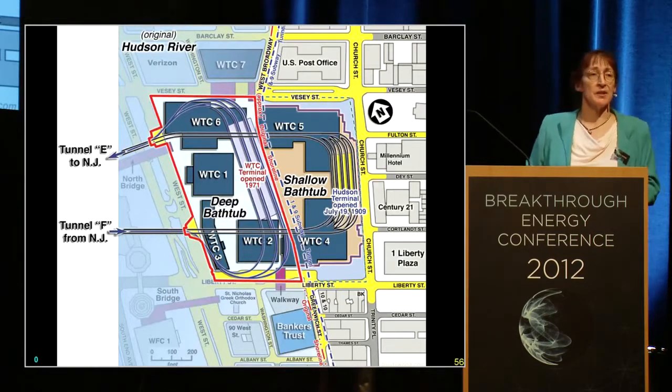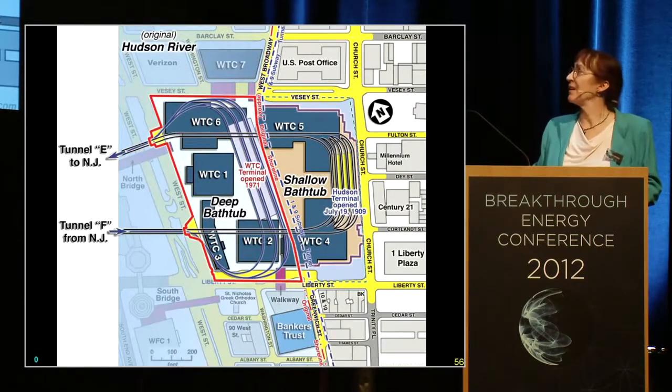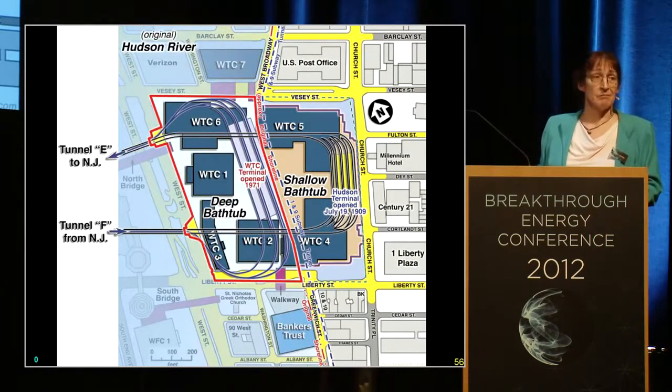The towers were actually built in the Hudson River, 70 feet below the water table. That's 7 times 10, so they're pretty far down there. And if that thing had been ruptured, lower Manhattan would have been flooded.